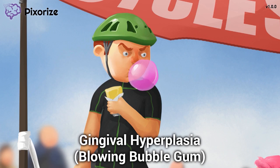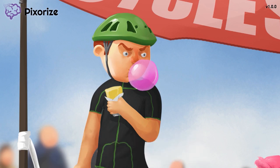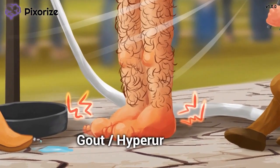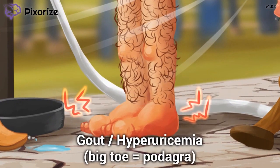Gingival hyperplasia is one of those weird side effects that test writers tend to like, so definitely remember it. Now, if you've ever biked or swam, you know shaving your legs helps improve speed — but I really don't want to remove my leg hair. The hairy legs are our symbol for hirsutism, a fancy term for excessive hair growth. Hirsutism is another side effect you should know for test day.